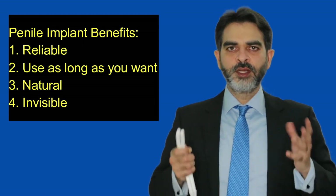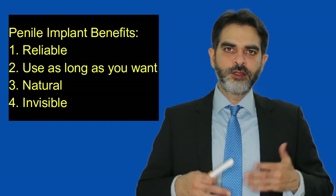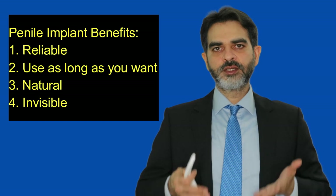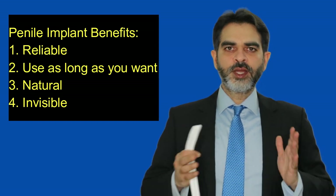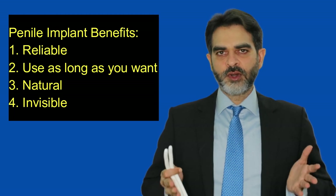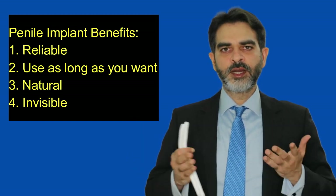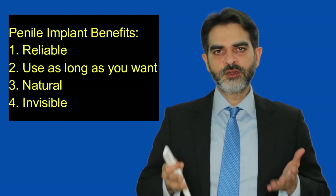Fourthly, penile implants are invisible. They are put inside the penis and there is nothing visible outside. The maximum what the partner or somebody else will notice is that there is an erection, but they cannot say if it is a natural erection or an erection due to the implant. So if you don't want to tell your partner that you have an implant, you can hide that secret as much as you want. I have some patients who have had an implant 2 or 3 years before and have not told their partners, and the partners have not known till today.